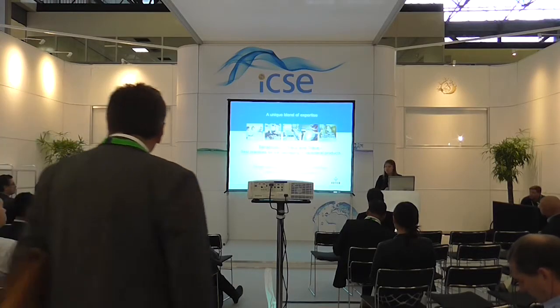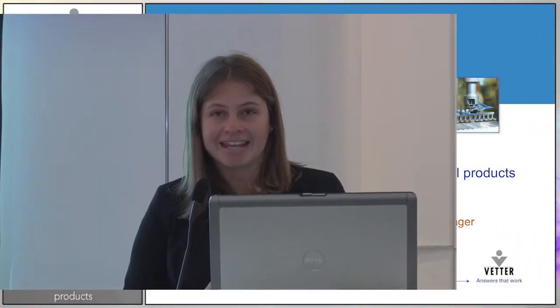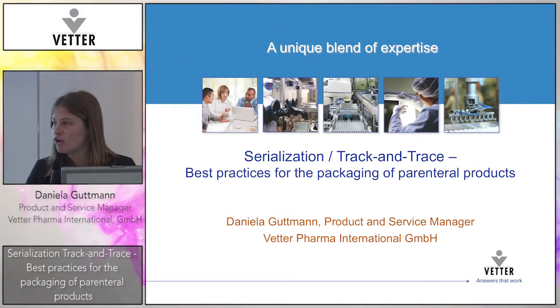Today I want to talk with you about sterilization track and trace, which is still a hot topic for us in the industry. I think some of you are facing the challenges now, and what I want to do today is share some experiences of how we are implementing this complex process in the CDMO environment.